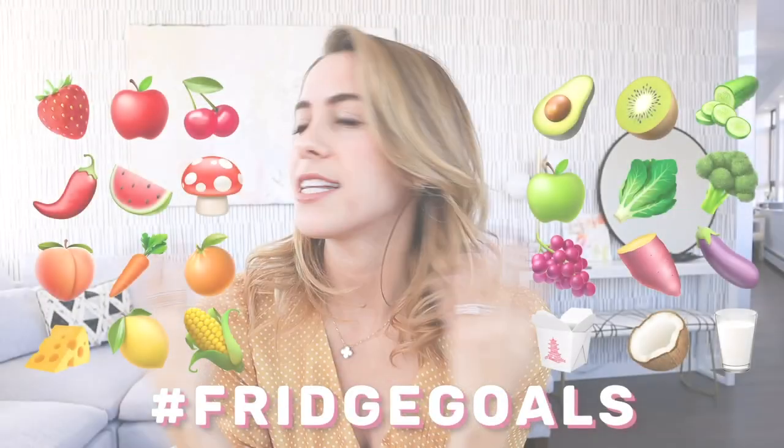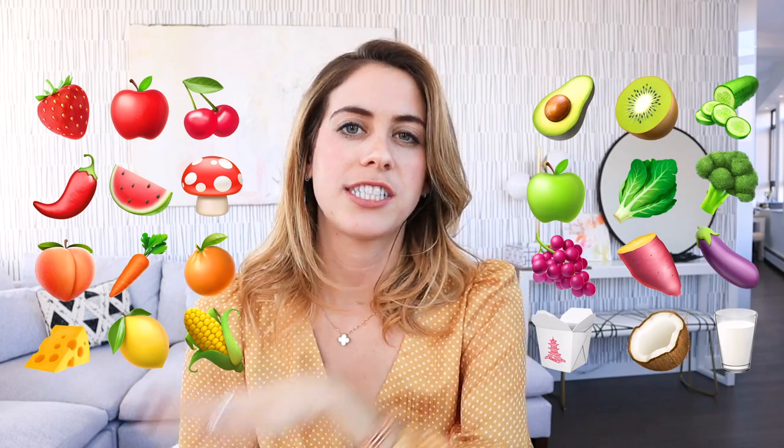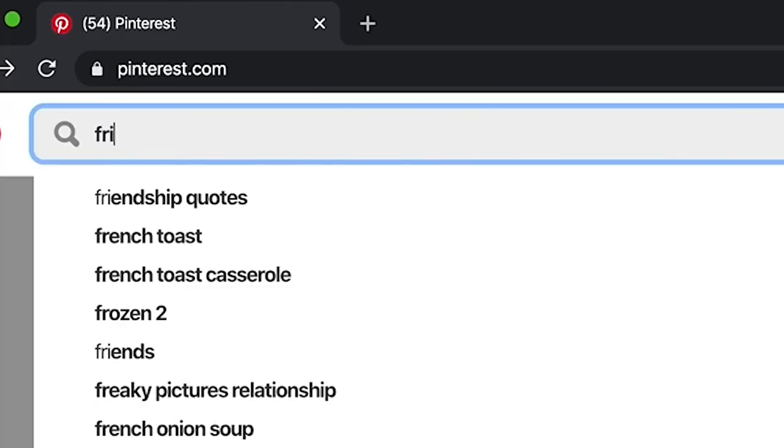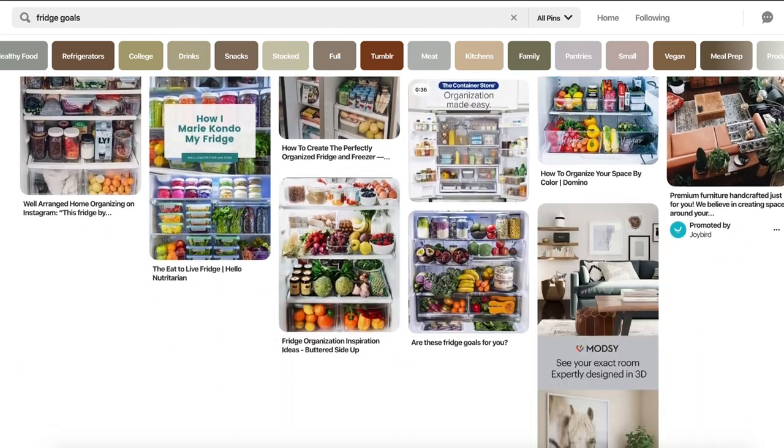I don't know where I got this inspiration, but I was one day thinking I want to see what someone's fridge looks like that just has everything pulled together — they got their life in order, they're organized, they've meal prepped, and their fridge is ready to go. So I went on Pinterest and I typed in 'fridge goals,' and all of a sudden I see some beautiful fridges.